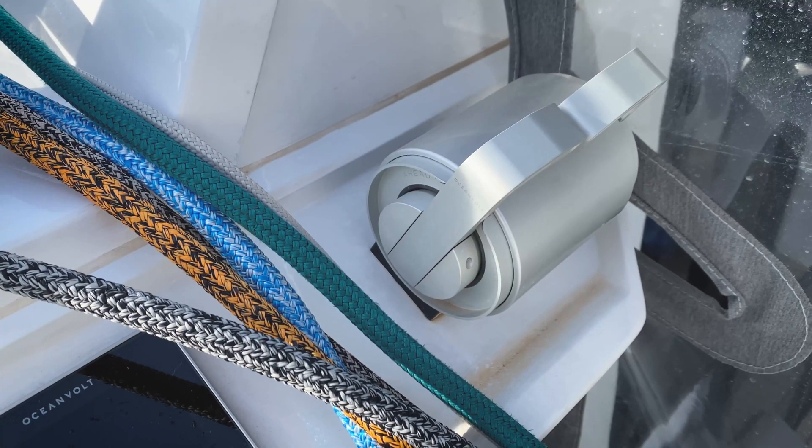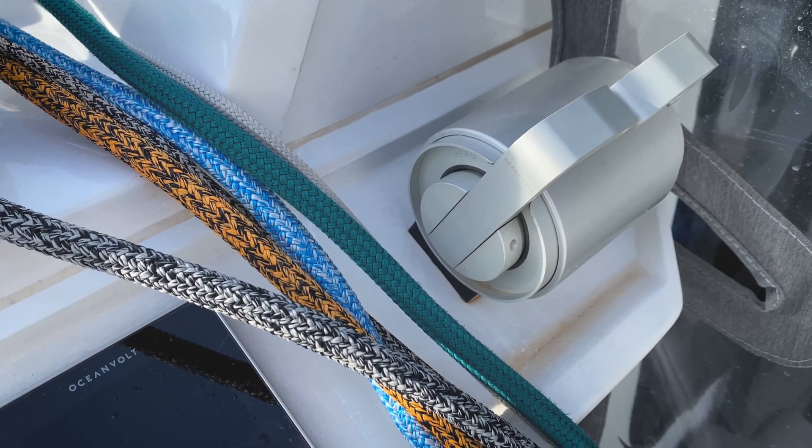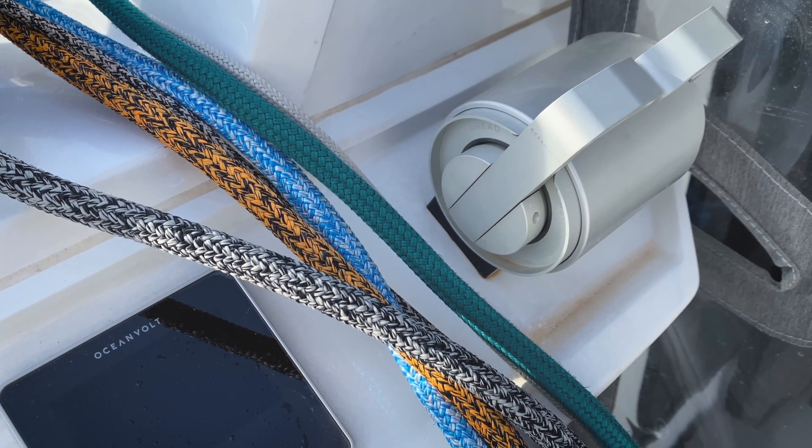Let's talk about the electric sail-drive system. The system was provided by Oceanvolt and is called the SD15. There are 15 kilowatts each and we have two of them on this boat, so that's equivalent to 20 horsepower each. Using them last summer sailing around, we found that's sufficient horsepower for most of the conditions we're in — so 40 horsepower total, and it's super quiet.